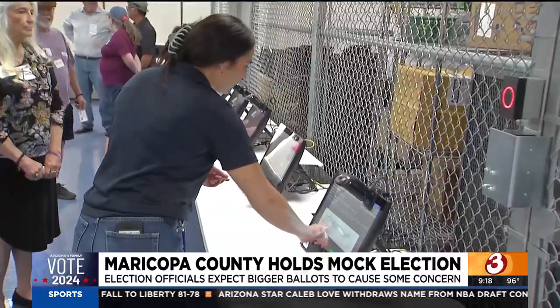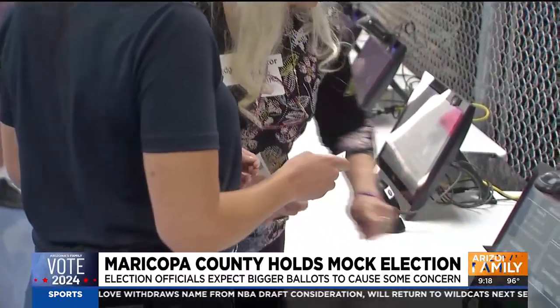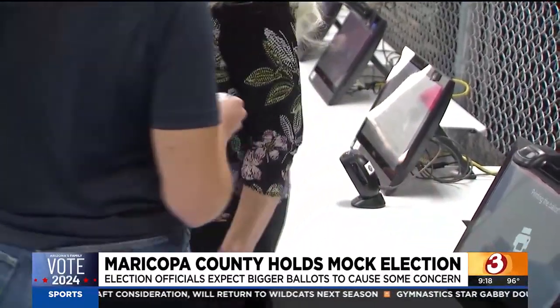In 2006, it went fairly smoothly, but we had a different voting model. We had precinct-based voting, so voters were assigned one voting location. Now we're a vote center model, so we need to test our ballot-on-demand printers to ensure that we can produce any one of our 20,000-plus ballot styles for the general election.